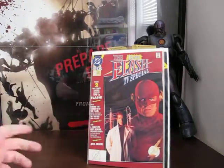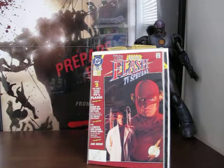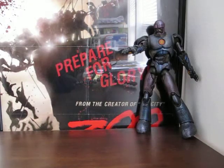This one is awesome - it's the all-new Flash TV special number one. I actually remember when this was on TV. It was pretty bad actually, but then again almost everything to do with superheroes and live action back then was pretty bad - they didn't have the effects we have now. The only problems we have now with superhero movies is probably that they mess up the storylines a little bit.